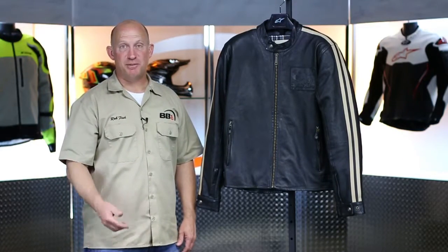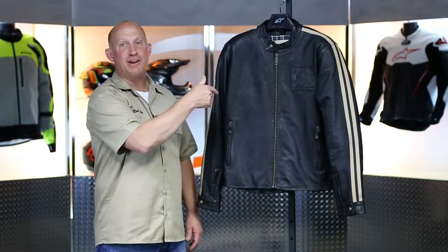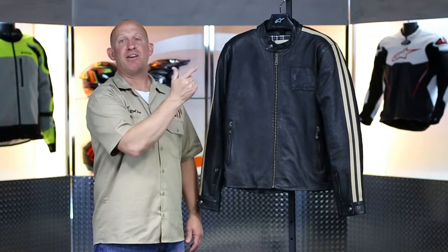What's going on? Rob Fisch here with BikeBandit.com. Join me as we learn about brand new from Alpinestars and their Oscar collection. That is the new Charlie jacket.